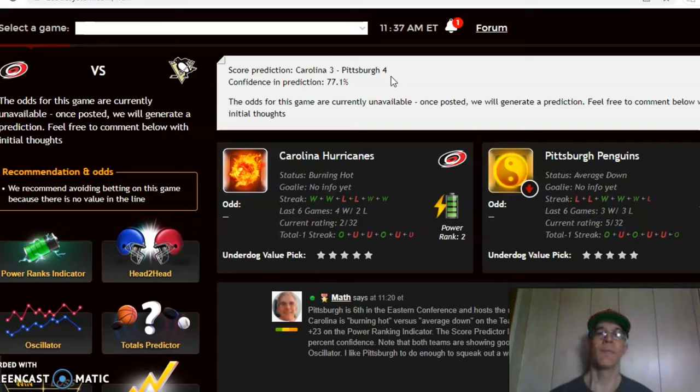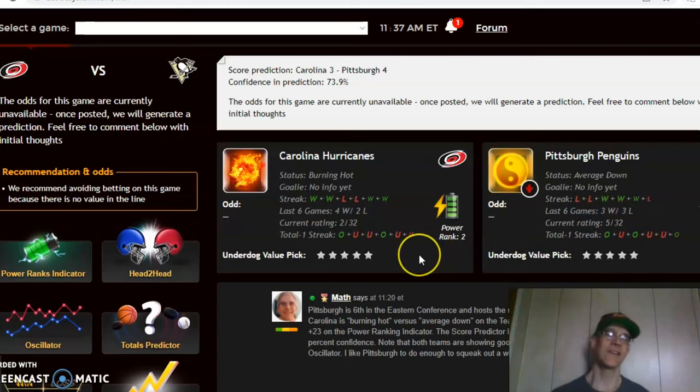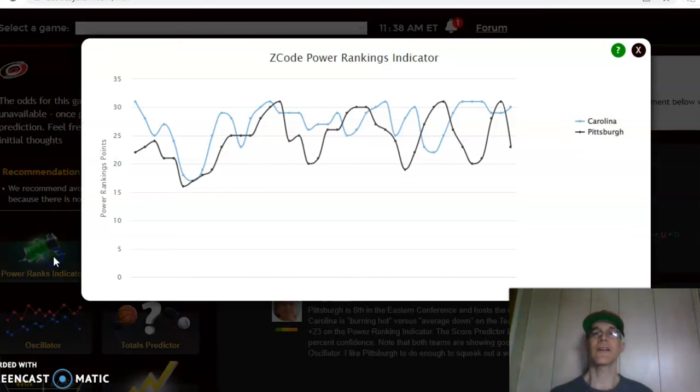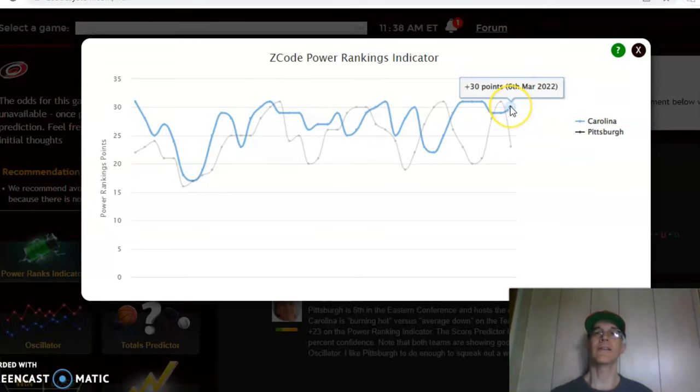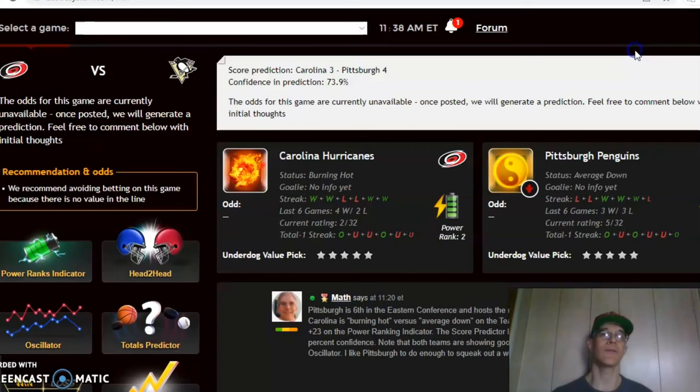That's a high-scoring game prediction, but if you look at the over/under trends, Carolina has been over in only two of their last four games, and Pittsburgh has been over in only three of their last six — so the trend has been more under than over. As time goes by, the confidence has already dropped to 74 percent for Pittsburgh four to three. The power rankings indicator shows Carolina at plus 30, while Pittsburgh is on a downward trend from plus 31 down to plus 23.